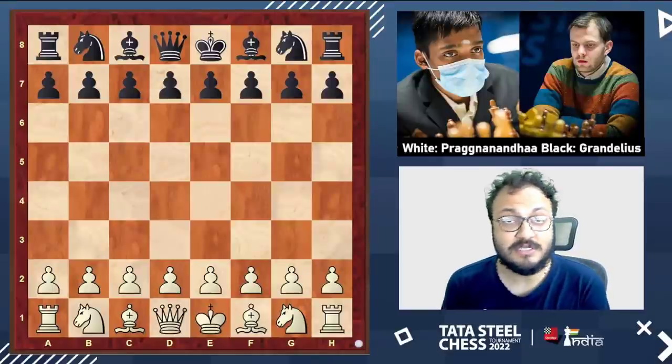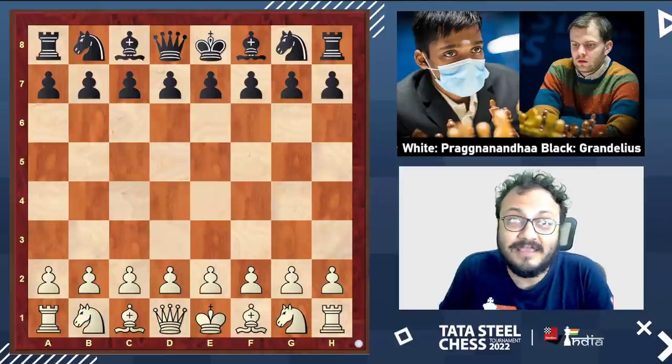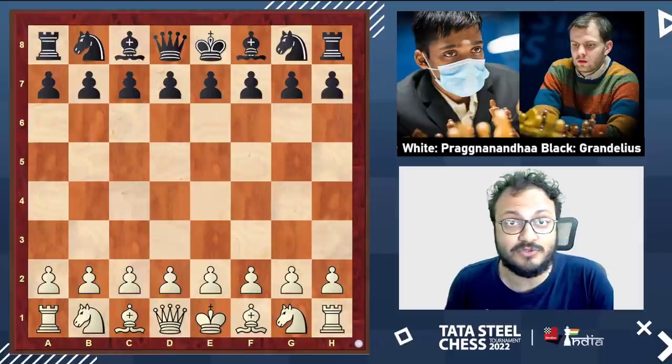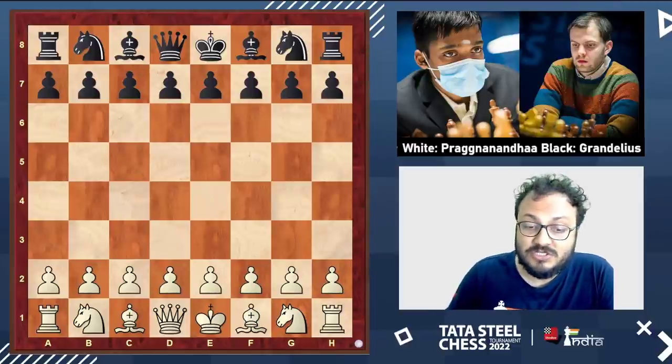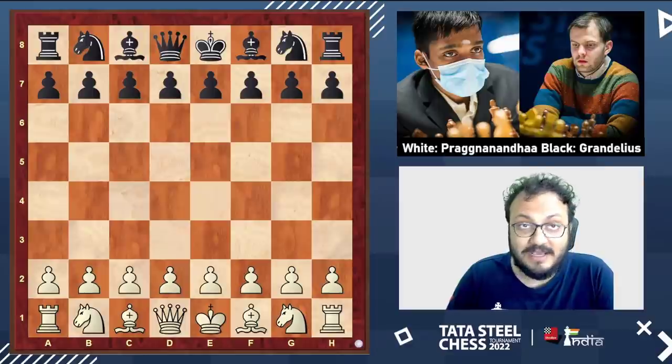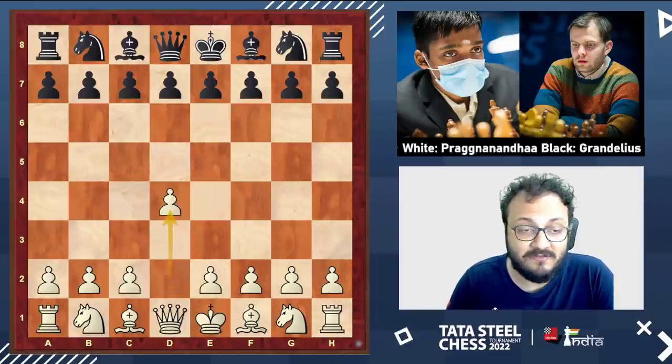After two solid draws against Anish Giri and Duda, Pragananda lost his third game at the Tata Steel Masters to Jordan Van Forrest. In the fourth round, he was facing Grandelius Nils. This was a great opportunity for Pragananda as he had the white pieces, and he began the game with 1.d4.